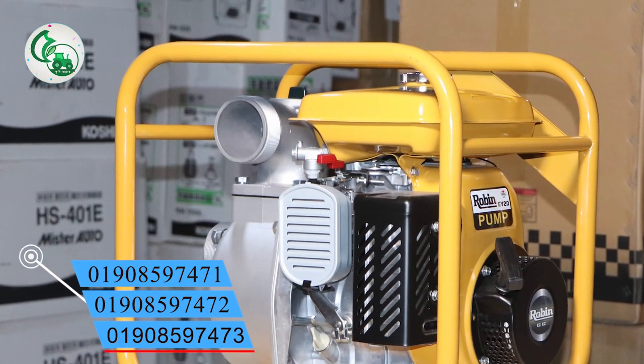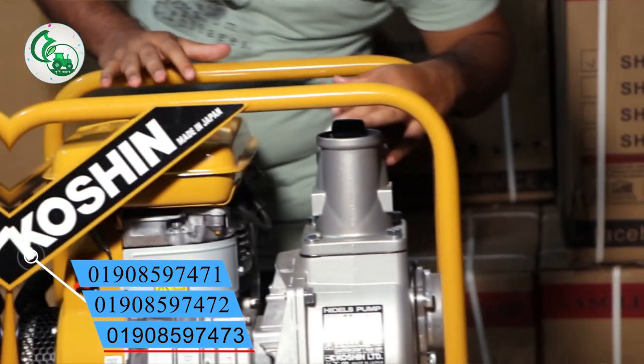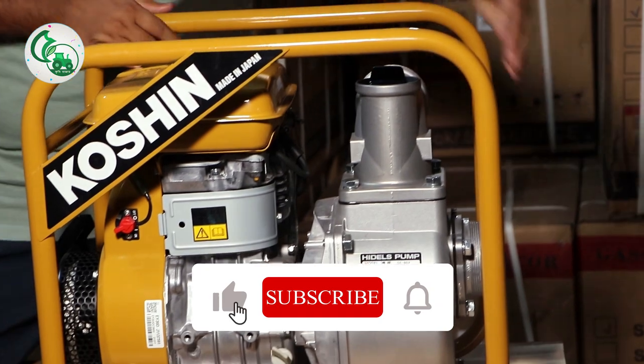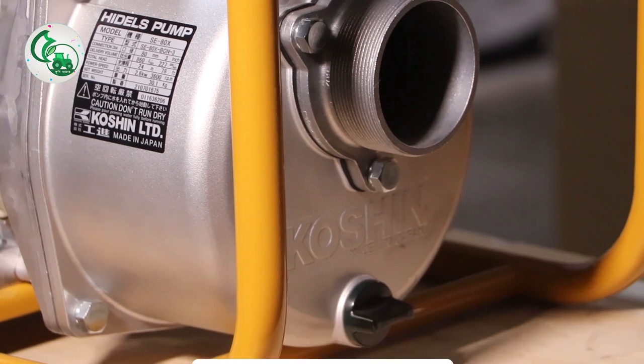I would like to show how much water flows through the 3-inch outlet and the speed of the water. I would like to show why this is made in Japan.